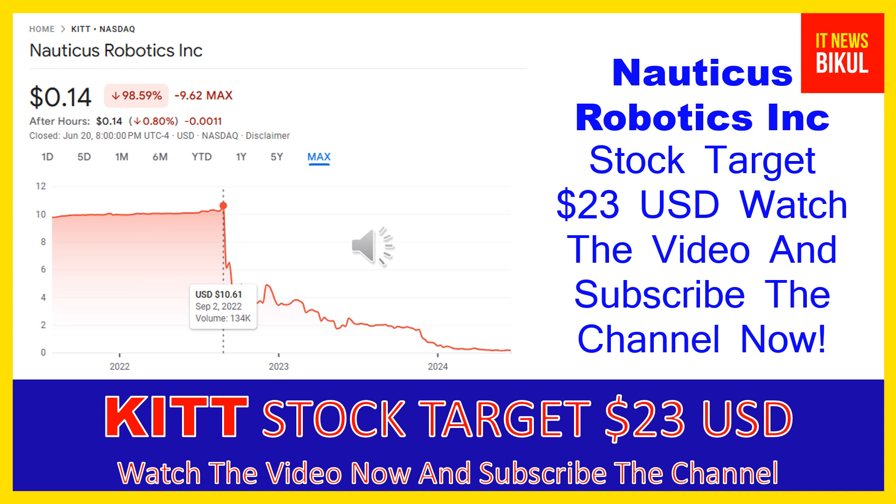If you have not subscribed to my YouTube channel, please subscribe now, because I will make new good stock videos for you that will give you more good returns in coming days. Please subscribe to my YouTube channel now. Thanks for watching.